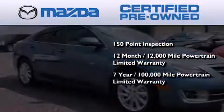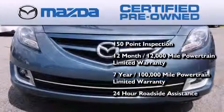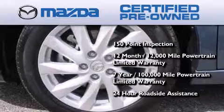It also includes a 7-year, 100,000-mile powertrain limited warranty and 24-hour roadside assistance throughout the term of the powertrain warranty.